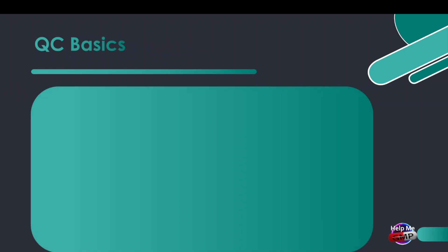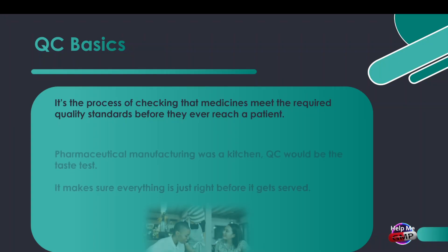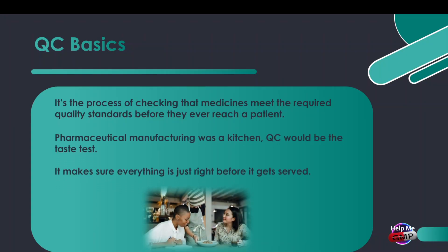Let's look at the basics. Quality control is the process of checking that medicines meet the required quality standards before they ever reach a patient. If pharmaceutical manufacturing was a kitchen, QC would be the taste test — it makes sure everything is just right before it gets served.